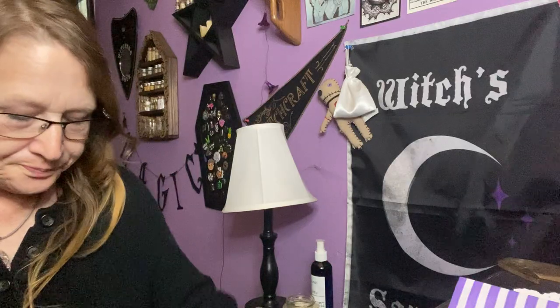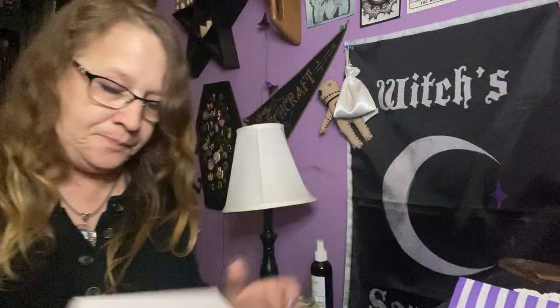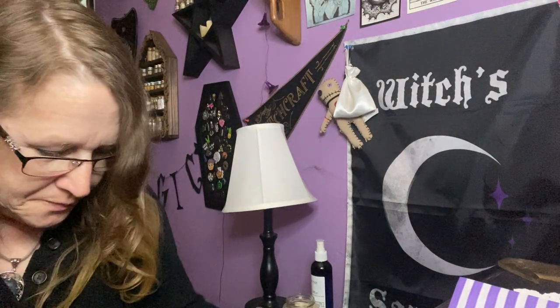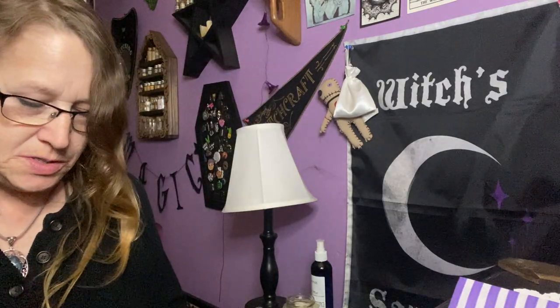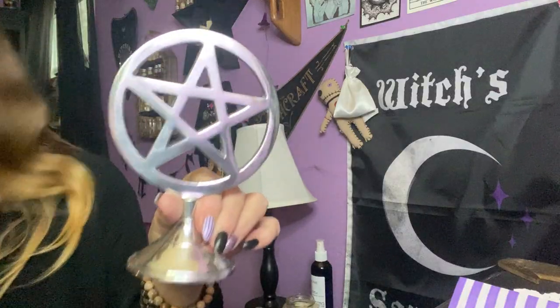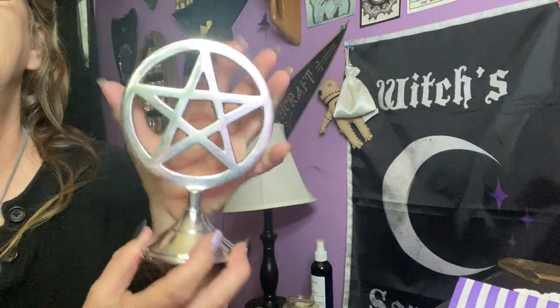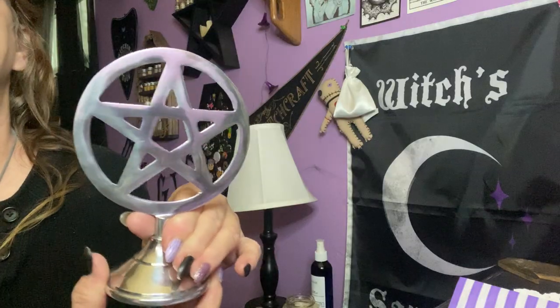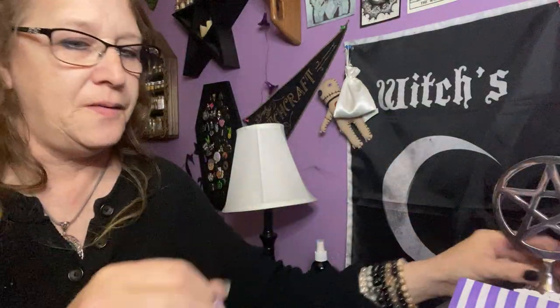And then we have this big box. An altar piece — a silver pentacle, nice for your altar and a big size too. Very pretty, I love the silver.